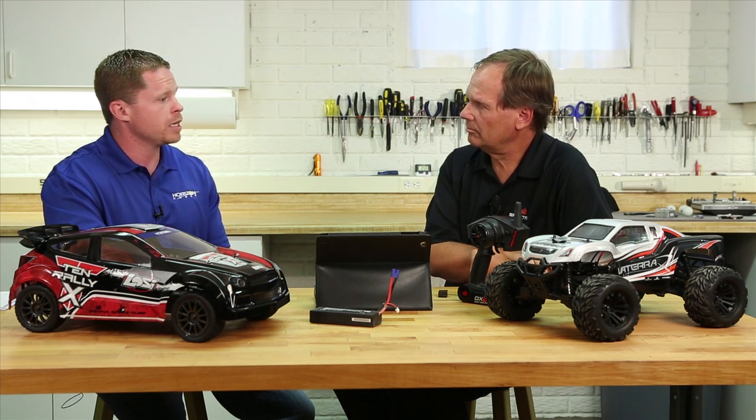What AVC is essentially is a very sophisticated electronic stabilization system designed for RC vehicles. What it really does is makes a brushless vehicle, or a high-powered vehicle, or a vehicle with limited traction, more manageable and more controllable.